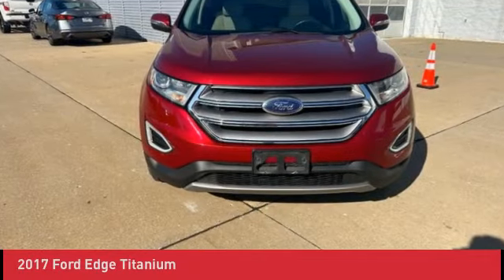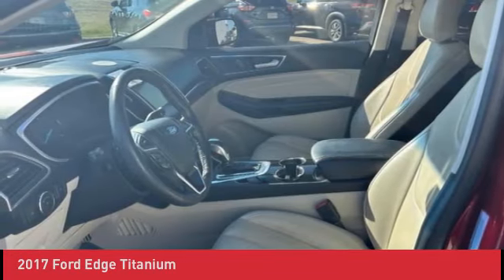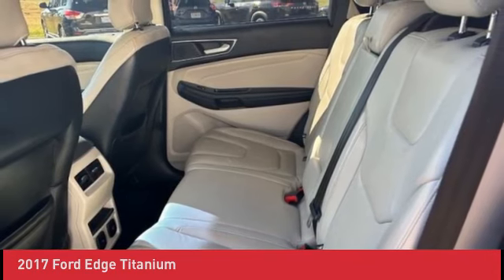Recent arrival: 2017 Ford Edge, local trade-in. Features include front bucket seats, heated seats, memory seat, power driver seat, power liftgate, and power windows.